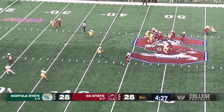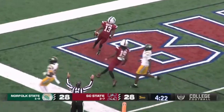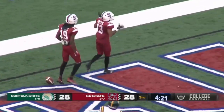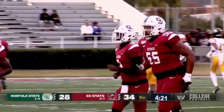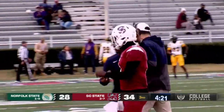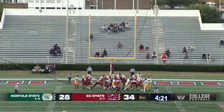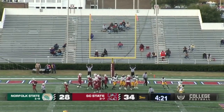He's done a lot for this conference over the years. Tyrese Nick, wide open receiver — caught at the 10, 5. Touchdown, South Carolina State! Smith's third touchdown reception of the season, as the extra point goes through.